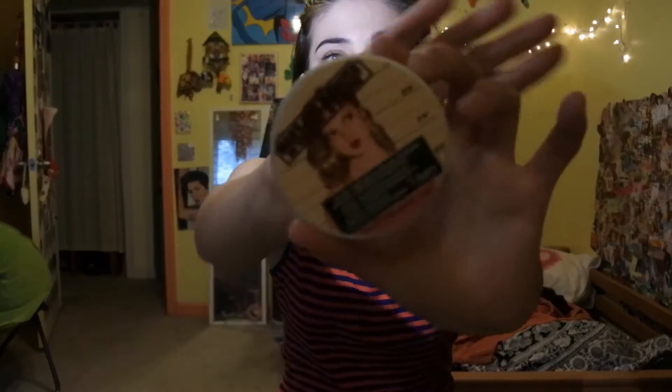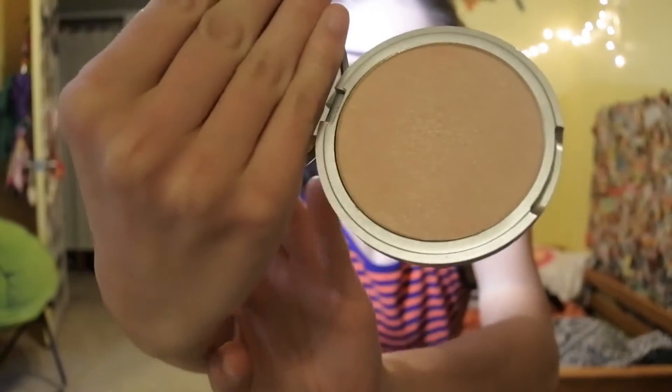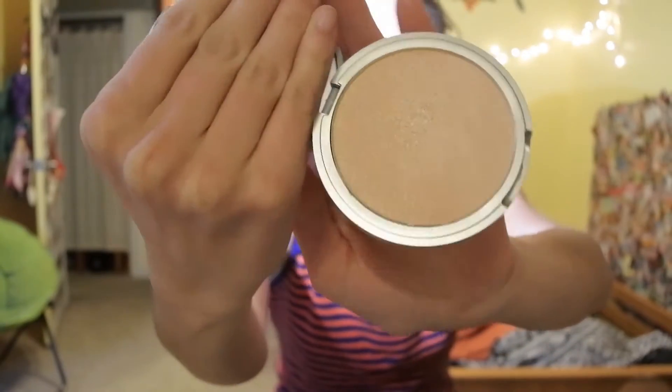The next thing I also received in the same package from Amazon was the Bomb Mary luminizer. This is very popular — a lot of people on YouTube really enjoy this and I'm one of them. It is an absolutely gorgeous highlight, just a champagne peachy color, and the reflection on it is absolutely gorgeous. I'm wearing it right now.